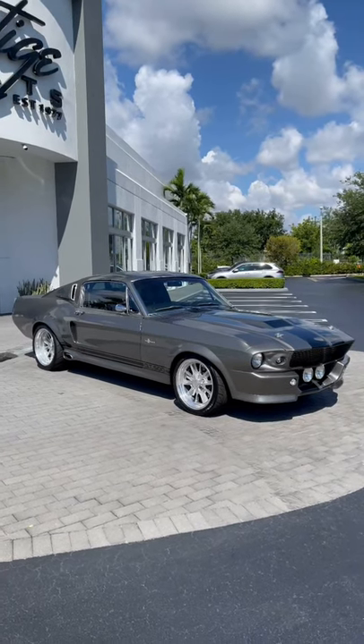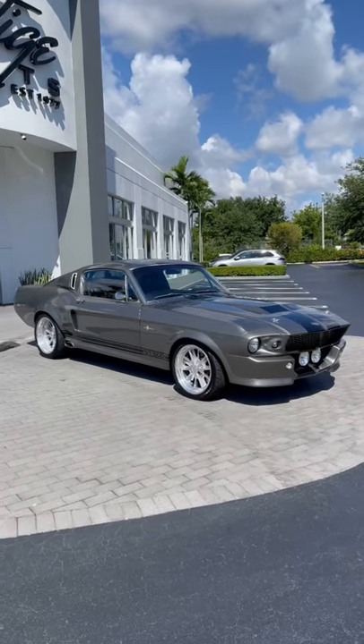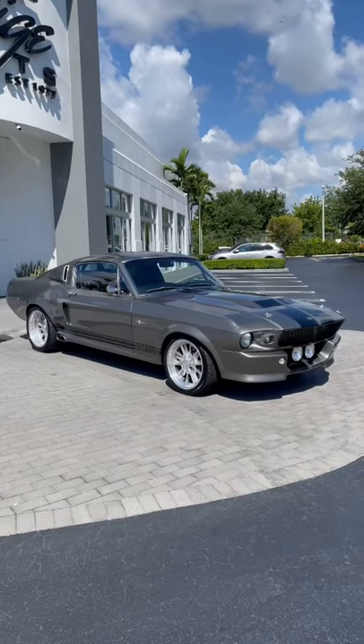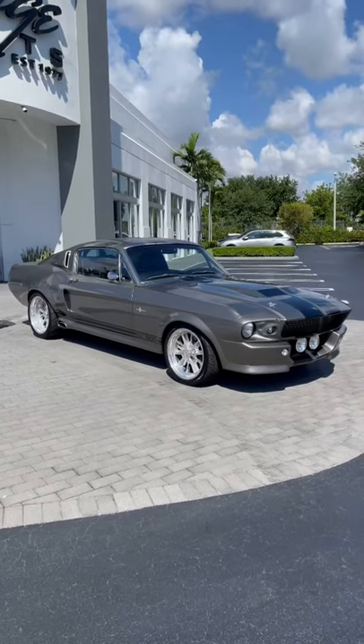This is from the remake with Nicolas Cage. Yes, the Gone in 60 Seconds movie is a remake. In that movie, I think they had a 1972 Mach 1. Well, this — they have a 1967 Shelby Fastback that is very, very custom.